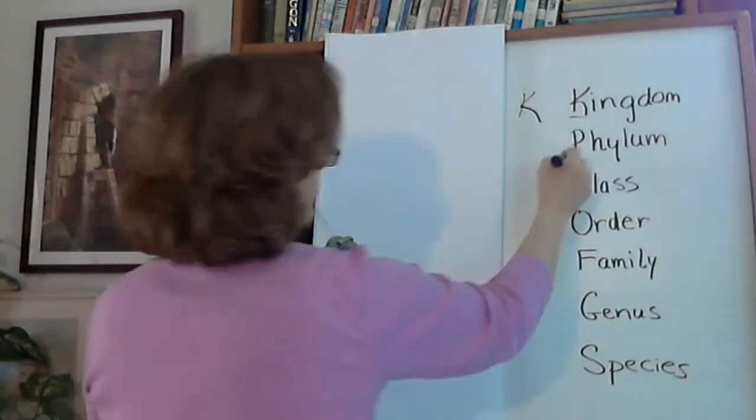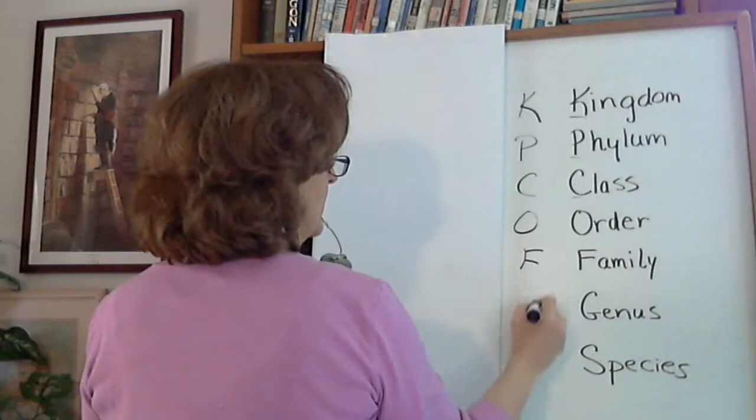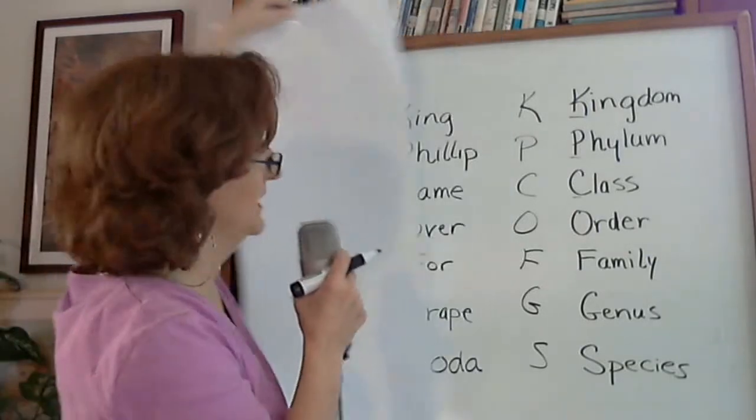Phylum begins with a P, we're going to set that aside. Class with a C, and so on: order, family, genus, species. We say now, we're going to give you a clever device to remember those letters. And so what we do is we come up with something like this.